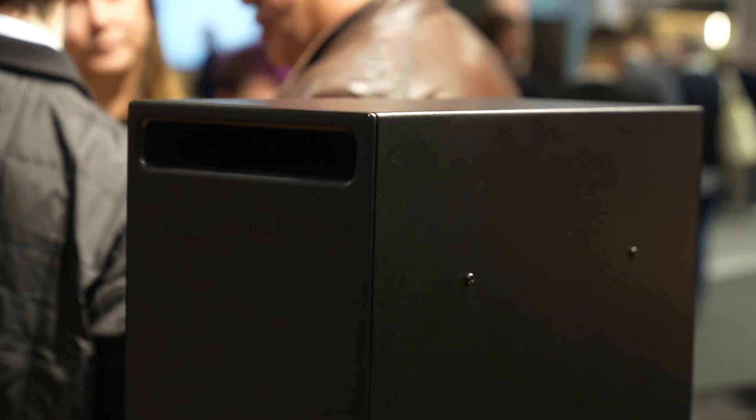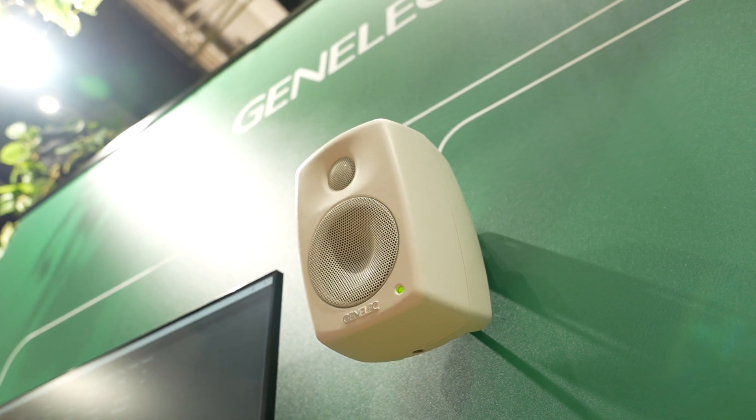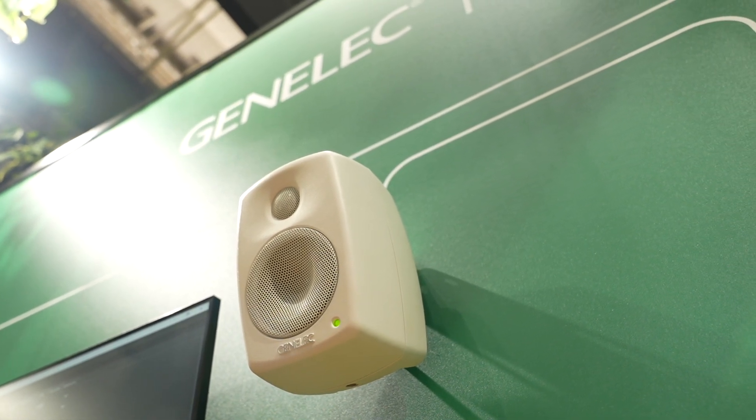Doing a subwoofer with PoE power is something that has never been done before, so we are quite excited to finally get there. Overall, sound quality is always the most important factor,